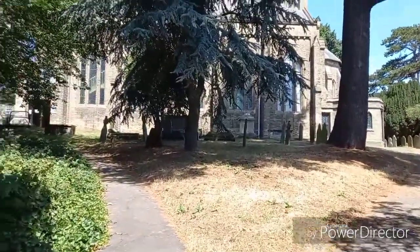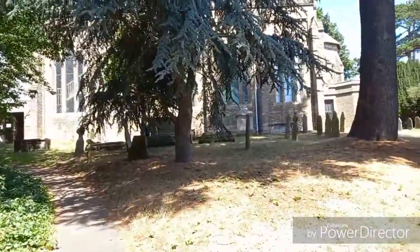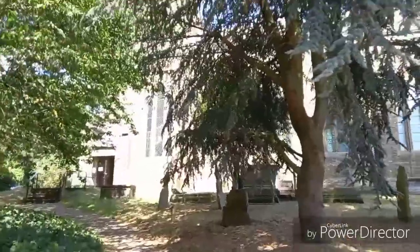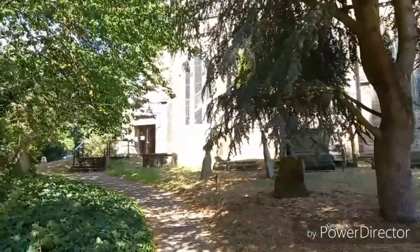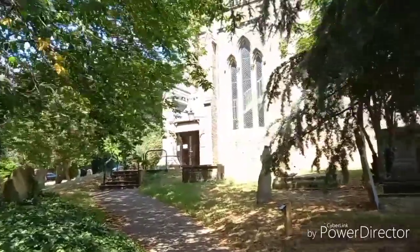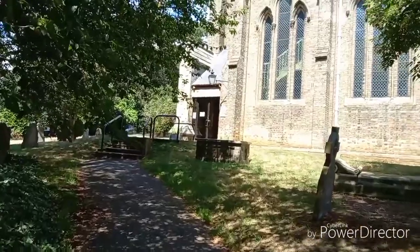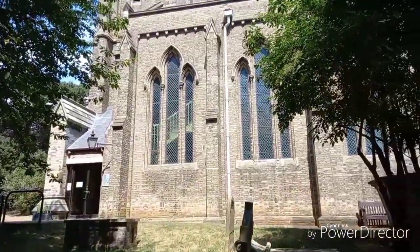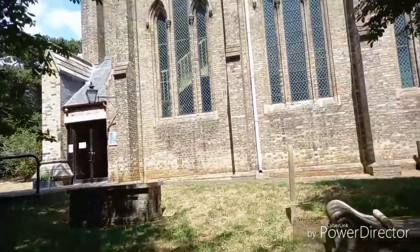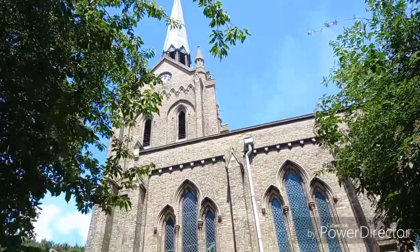We've just heard the bell strike one, so it is Victorian. I have looked at this one before but we really don't know what we're going to see when we get here, so you ought to be doing this along with us today. It's a beautiful tower — if you look at the steeple it's quite amazing. I'm just going to get into a clearing a bit more so I can see that. It is beautiful.